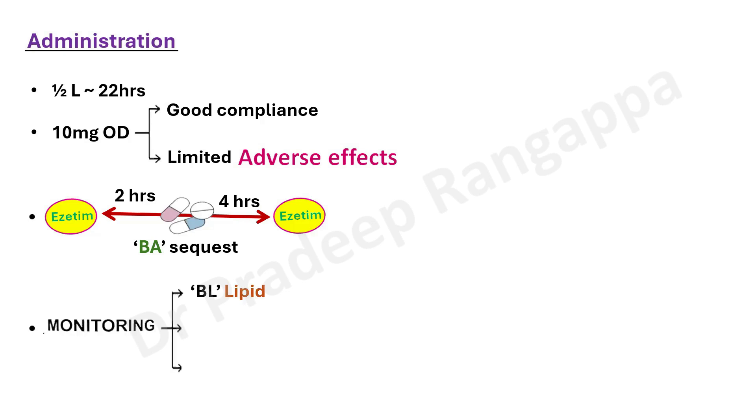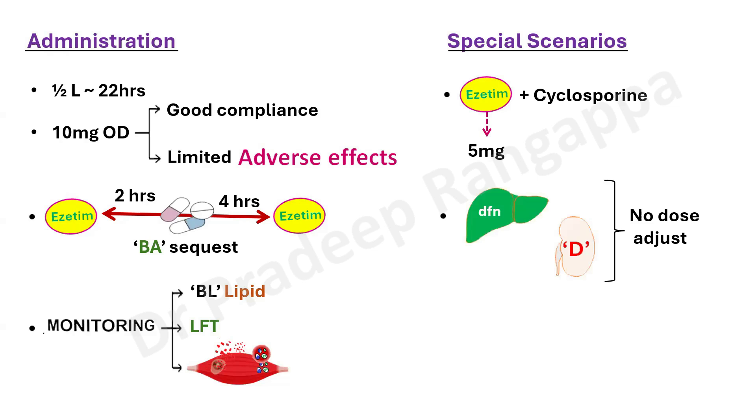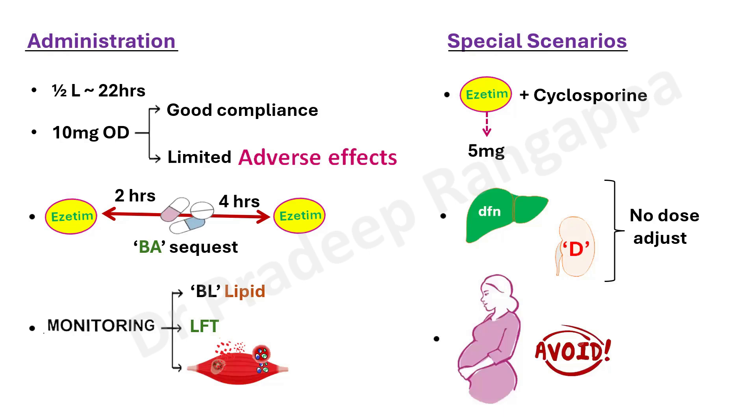When ezetimibe is being given, baseline lipid profile has to be monitored. Liver function should be checked as a baseline and monitored in patients on long-term ezetimibe, since it is metabolized in the liver and has some hepatotoxicity potential. Monitoring for rhabdomyolysis is also important, as like statins, ezetimibe can also cause rhabdomyolysis. Regarding drug interactions: when used with cyclosporine, the dose of ezetimibe should be reduced to 5 mg — relevant in post-renal transplant patients. For pre-existing liver dysfunction or chronic kidney disease, no dose adjustment is needed as per literature. In pregnancy and lactation, ezetimibe must be avoided.